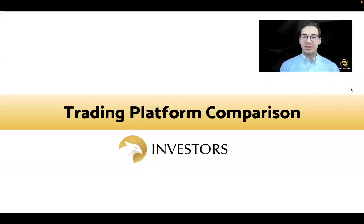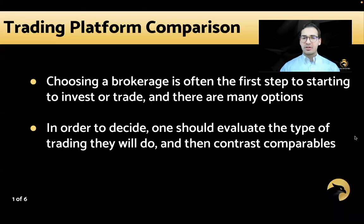Hello everyone, this is Samuel here with Eagle Investors, here for a trading platform comparison. Choosing a brokerage is often the first step in starting to invest or trade, and there are many different options out there. In order to decide, one should evaluate the type of trading they will do and then contrast industry comparables and their applicable attributes.